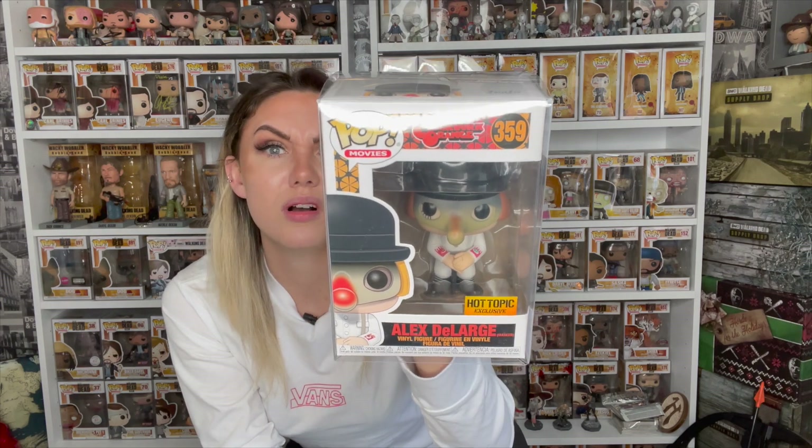Quick three-factor rating: customer service, a huge 10 out of 10. Packaging, a huge 10 out of 10, absolutely amazing. And the value — I'm way over on value, so nothing bad to say at all. It's a pop that fits in perfectly with my collection.